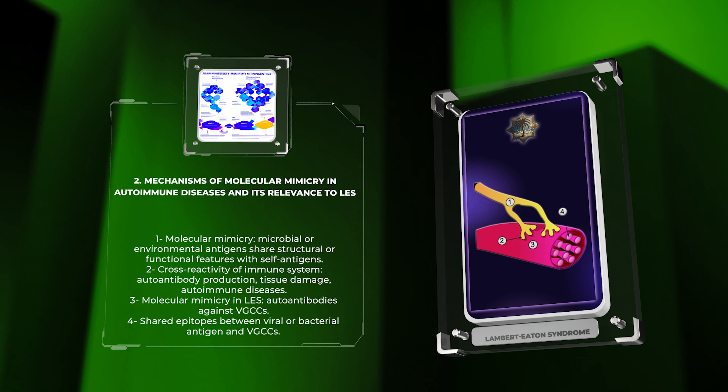In LES, auto-antibodies against VGCCs, specifically the PQ-type VGCCs, have been implicated in the pathogenesis of the disease. These auto-antibodies can directly bind to VGCCs, impair calcium influx, and disrupt neuromuscular transmission. Understanding the intricate structure-function relationship of VGCCs is vital for comprehending the pathogenic mechanisms and potential therapeutic targets in LES.